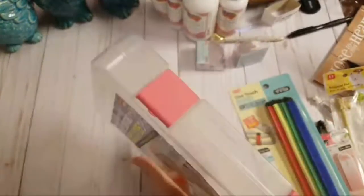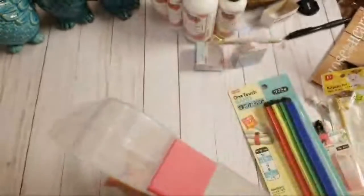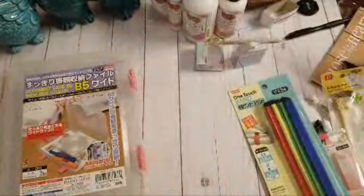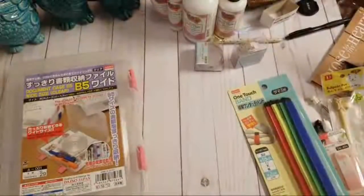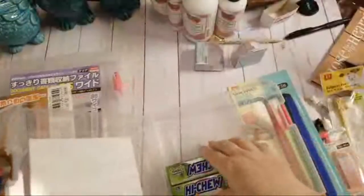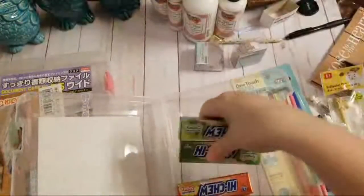This storage box was only a dollar fifty, and I think I picked up eight of these. It won't hold 8.5 by 11 but I can put projects in here, finished cards, or small collections I'm working on. So I grabbed eight of those.